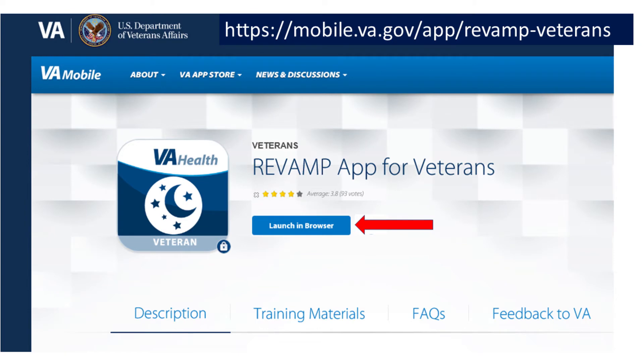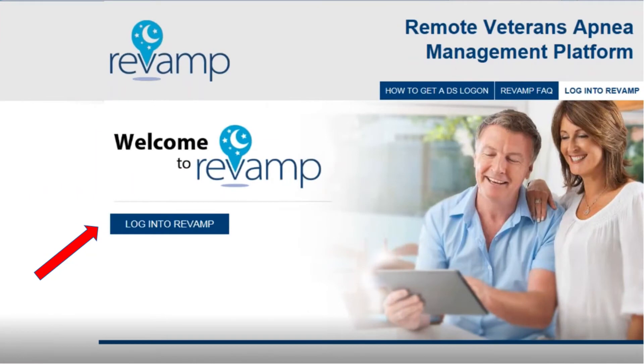You can also search for the Revamp app for veterans in your search engine and click Launch in Browser. When you reach the Revamp face page, click Log in to Revamp.